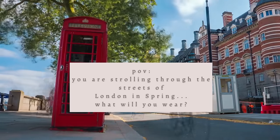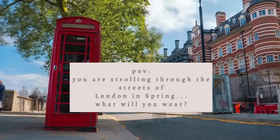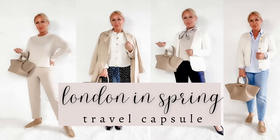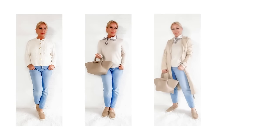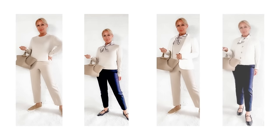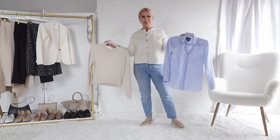You are strolling through the streets of London and vibrant, beautiful spring blooms are all over the city. What will you wear and what will you take with you? The last time I was in London, it was in April and it was still rather chilly. If I had to do it again, this is what I'd pack.